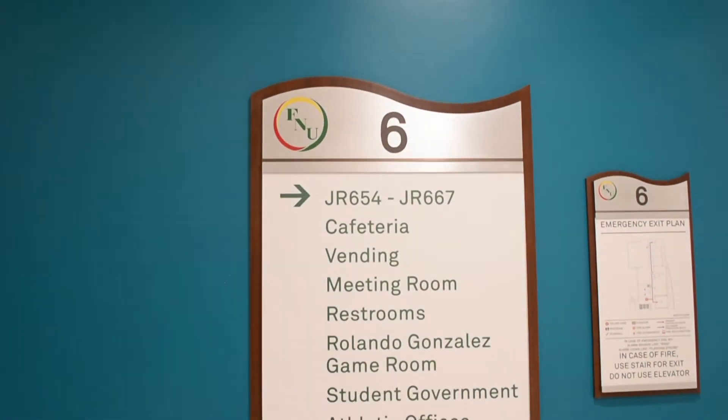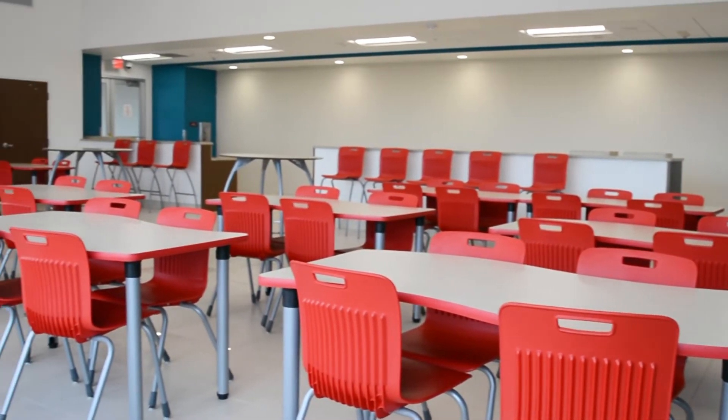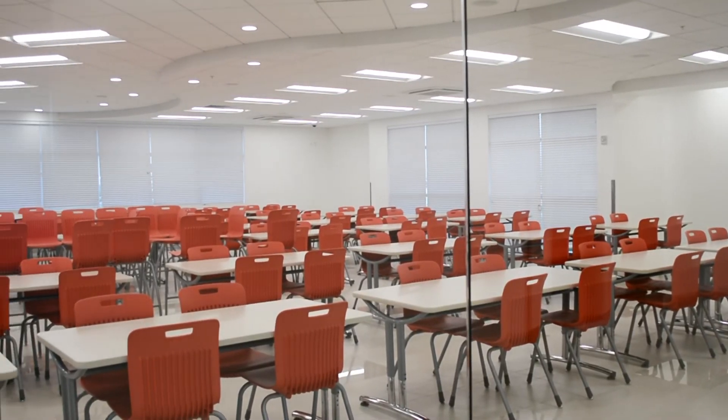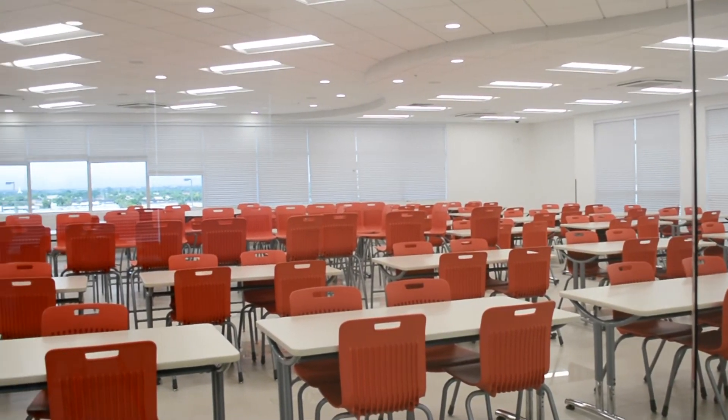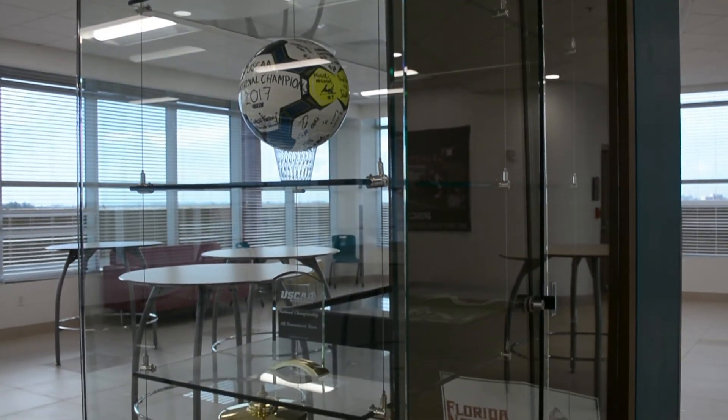Lastly, on the sixth floor, we have our common area for all our students, where they can dine at our cafeteria or play in our future game room. This floor is also home to our athletics department and student government council.